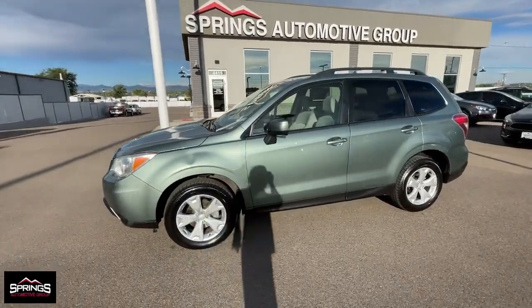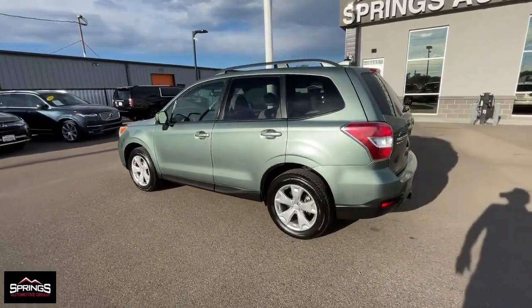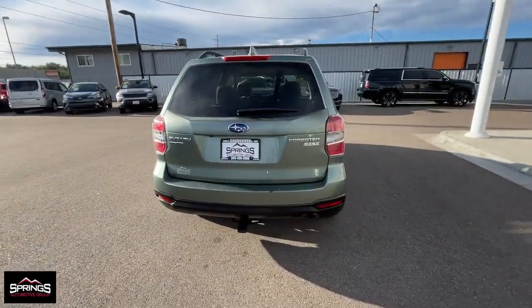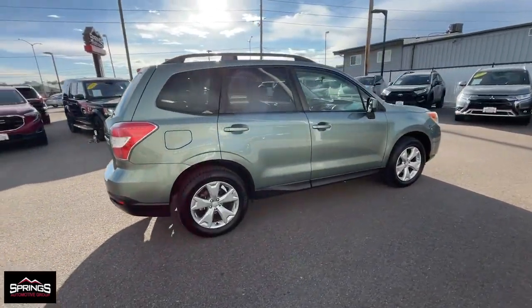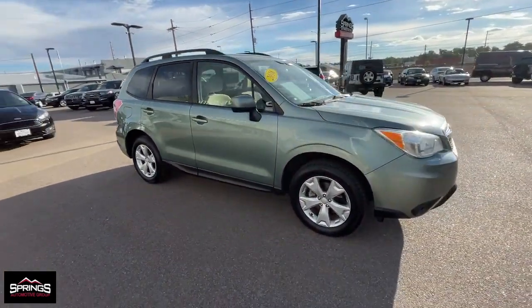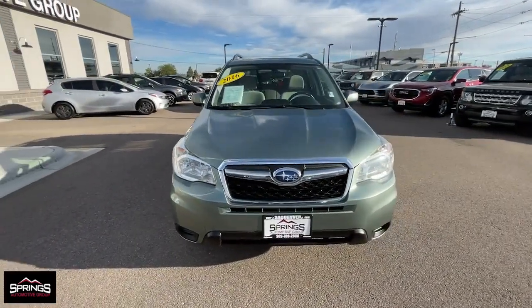Get acquainted with the 2016 Subaru Forester. This vehicle is an outstanding buy with fewer than 100,000 miles on the odometer. Here's a refined, well-built Forester that's ready for adventure. From all-weather capability to flexible cargo space and impressive safety features, this sensible SUV is equipped to take you places in style.